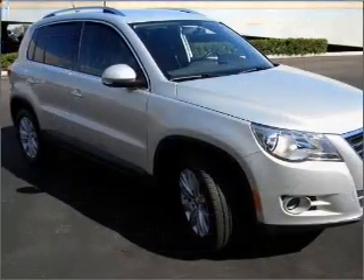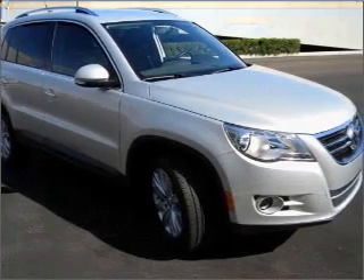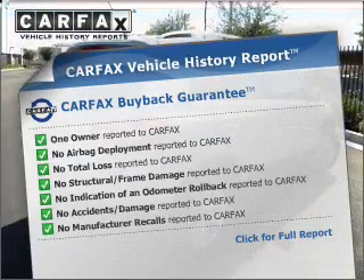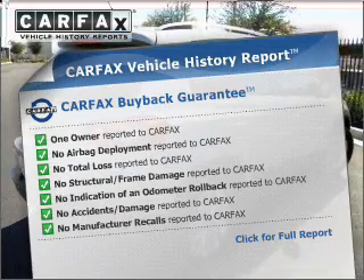With a reliable engine connected to a smooth shifting transmission, this vehicle comes with a Carfax report, which reduces your buying risk by providing the vehicle's history before you purchase.